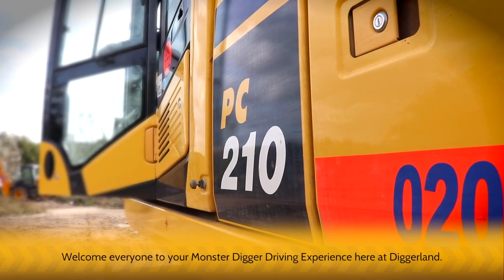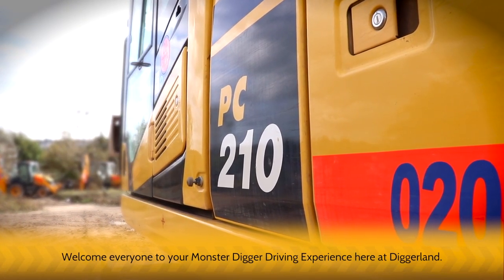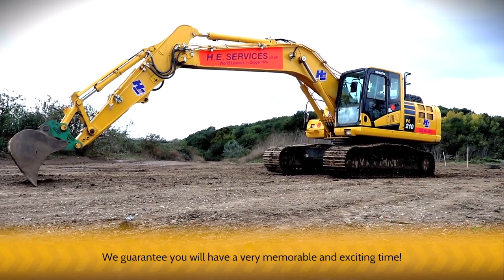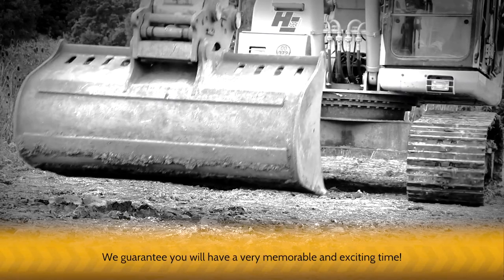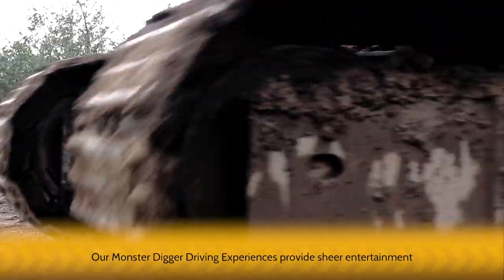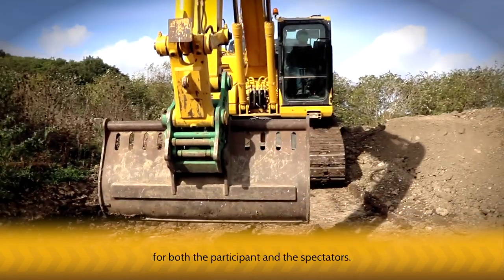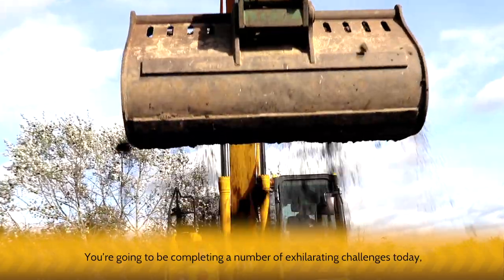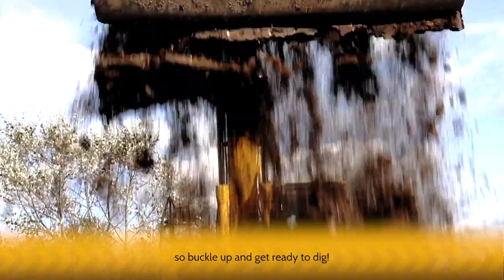Welcome everyone to your Monster Digger driving experience here at Diggerland. We guarantee you'll have a very memorable and exciting time. Our Monster Digger driving experiences provide sheer entertainment for both the participants and the spectators. You're going to be completing a number of exhilarating challenges today, so buckle up and get ready to dig.